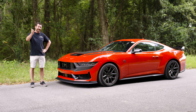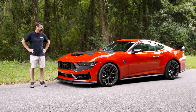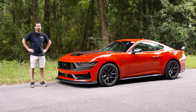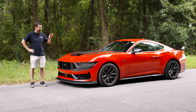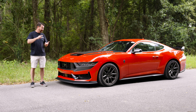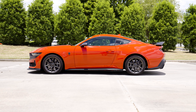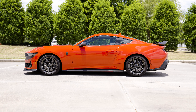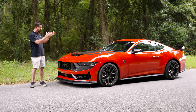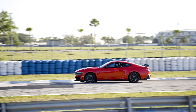We did some Draggy testing yesterday. DA was like 2,600 feet, so we're in the heat of the summer here in good old South Georgia. Nothing earth-shattering, but we want to get the baselines done. We want to do some solid testing because we're going to absolutely transform this car — we want to show you how you can take the cream of the crop 2024 Dark Horse and take it to the next level.